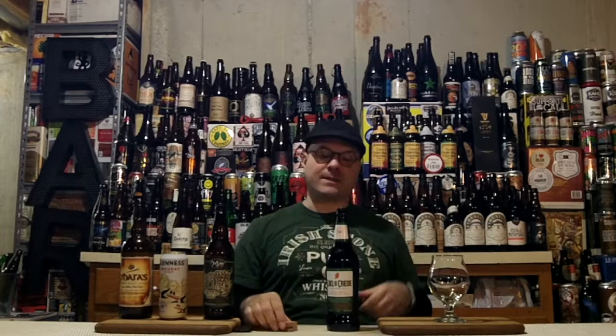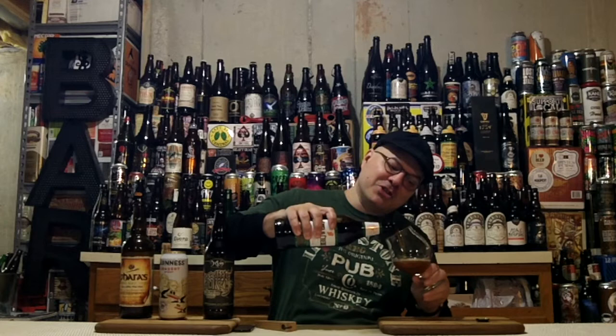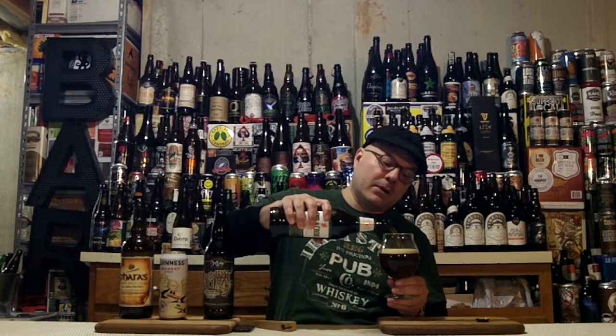Nice hiss off the top — not obsessively collectible crowns, just a plain one. I can smell the Irish Whiskey from here. Alright, maybe my attitude's changing a little bit. If it's a good beer and it stands up and it's got good barrel-aging, I don't care what style it is.